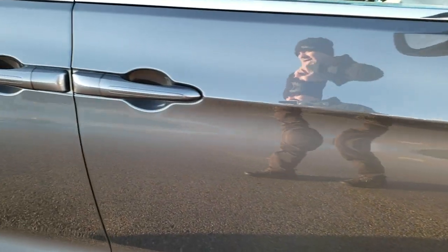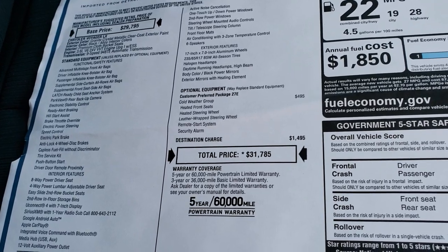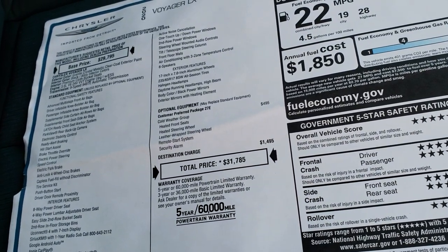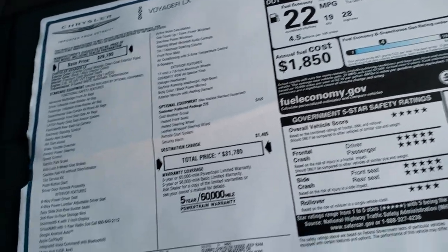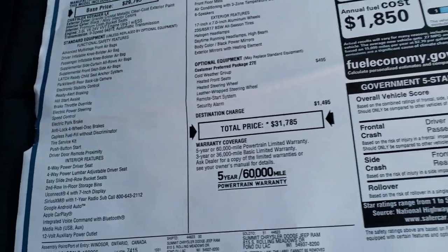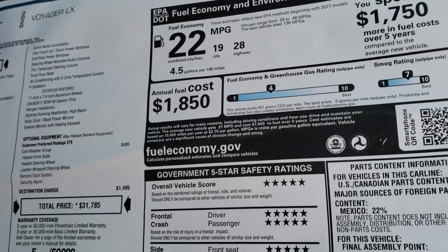The attraction to this Voyager is going to be this buyer's guide here. As you can see, it is a starting MSRP of $29,795. This is the LX package, which is the entry level package. This one does have the cold weather group, which gives you a couple of nice features such as the heated steering wheel, front heated seats, and remote start. This one also has the enter and go system and the 7 inch touch screen radio with Android Auto and Apple CarPlay capabilities. The MSRP on that is $31,785, not including any discounts or rebates. It gets 28 on the highway and 19 city for an average of 22.